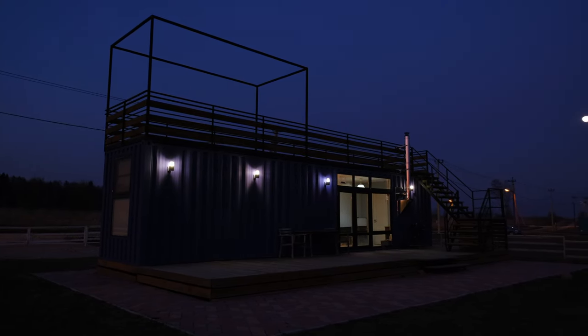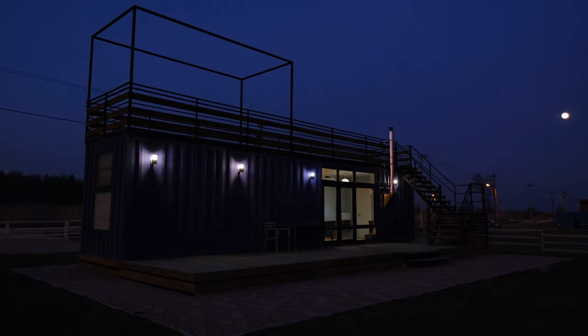Hi guys! Today I'm going to present to you an interesting 40-foot container house.